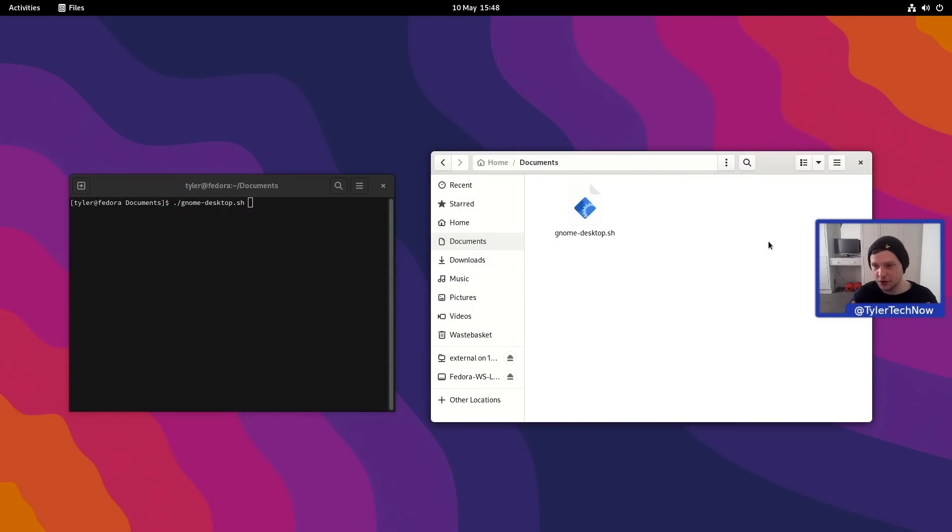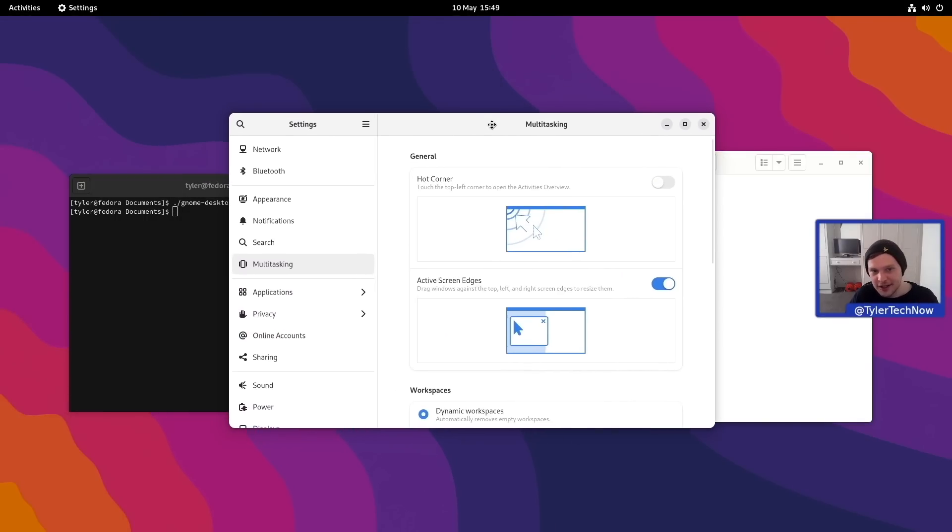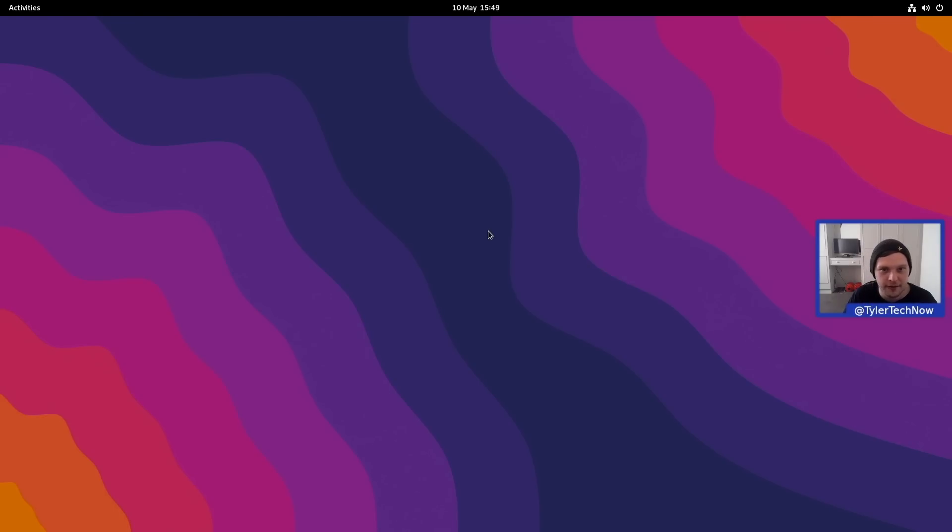I've been getting quite used to the stock GNOME experience, which Fedora delivers very well. There are still a few minor tweaks I like to make — there's still no easy way to add maximize and minimize title buttons in the standard settings. Since I'm trying not to use GNOME Tweaks too much, I've made a simple script using gsettings to add those extra buttons and also disable hot corners — though you can easily toggle hot corners in the multitasking settings.